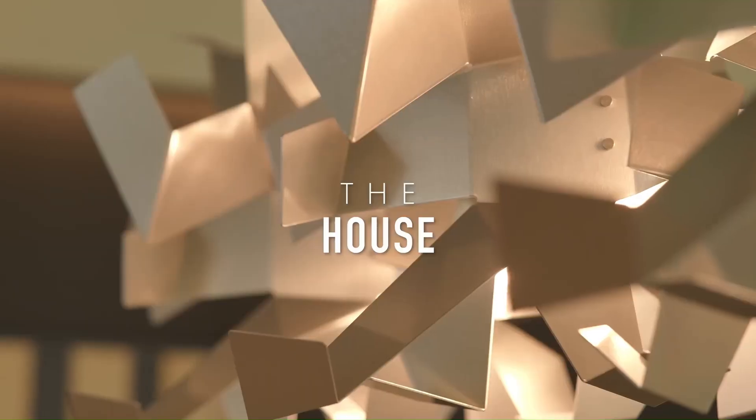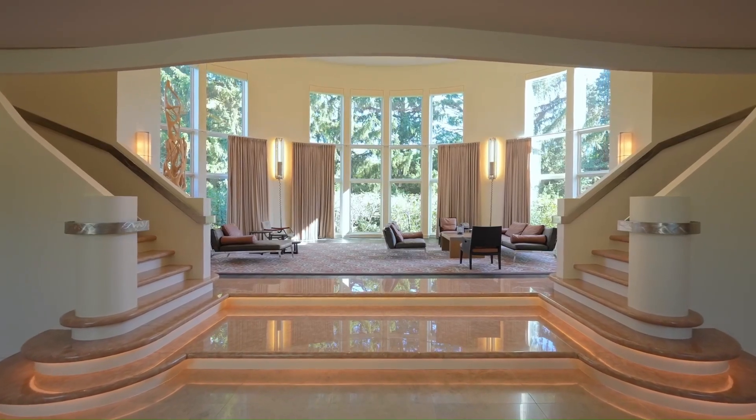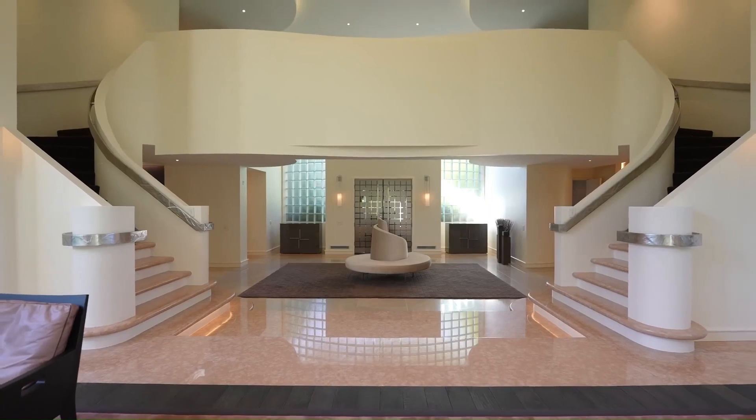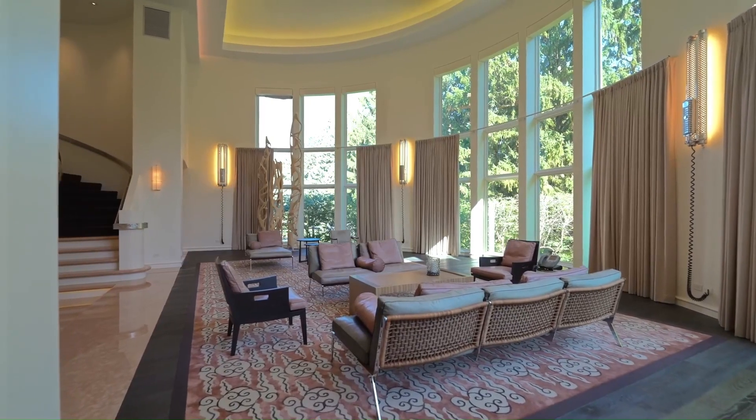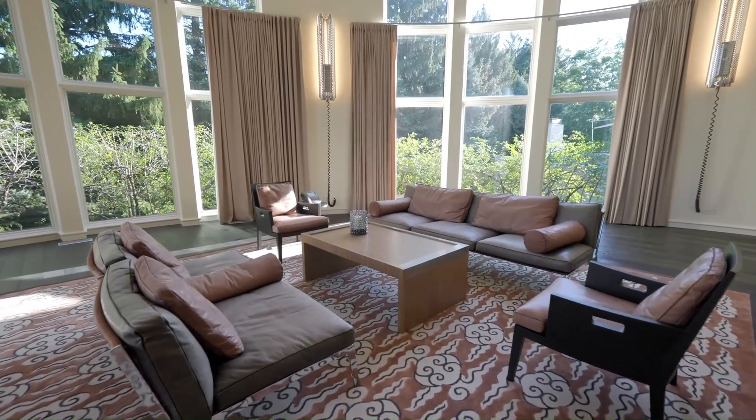Wine connoisseurs will find solace in the mansion's exceptional wine cellar. It features unique millwork, circular finishes, and the capacity to store up to 500 bottles of the finest vintages. It's a confluence of craftsmanship and sophistication.